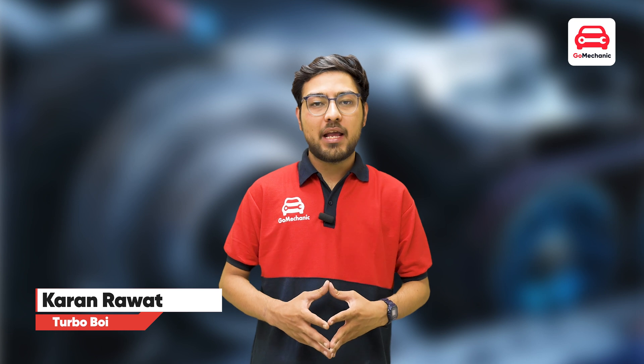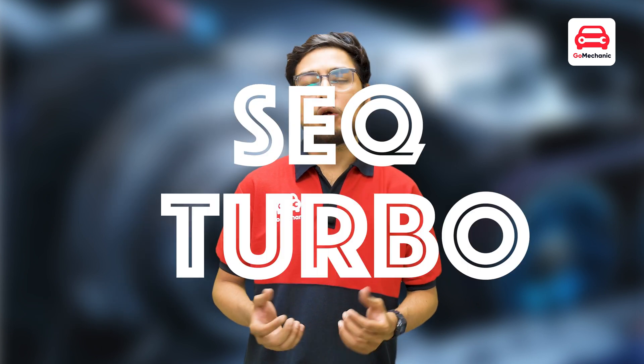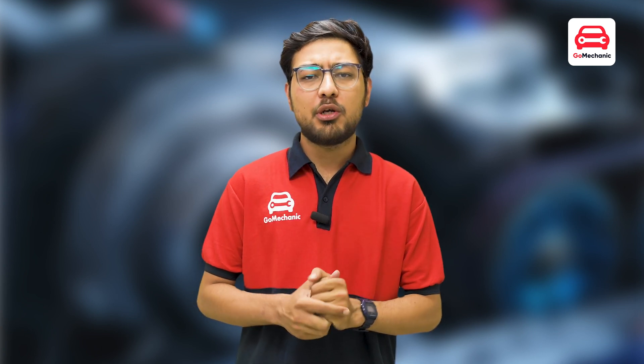Hi guys, this is Karan from GoMechanic. Everyone talks about turbo, big turbo, twin turbo, sequential turbo — they all mean power and speed, but very few people know how they actually work. To understand turbo, you need to understand the basics of how an engine works.